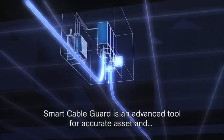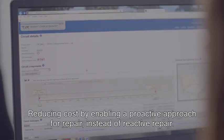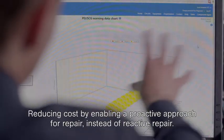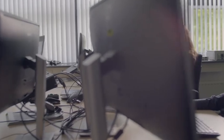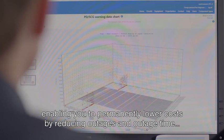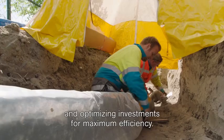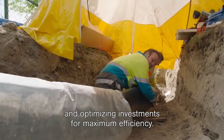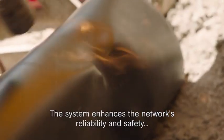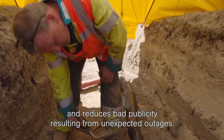The network operator receives a warning message within minutes after the fault, containing the breakdown moment and its location, so repair work can start immediately. Smart Cable Guard is an advanced tool for accurate asset and risk management strategies. It provides you with an up-to-date picture of your network's condition, enabling you to permanently lower costs by reducing outages and outage time, and optimising investments for maximum efficiency. The system enhances the network's reliability and safety and reduces bad publicity resulting from unexpected outages.